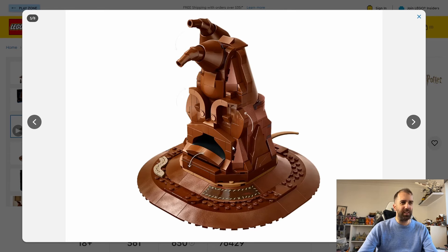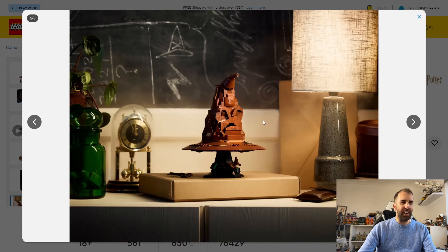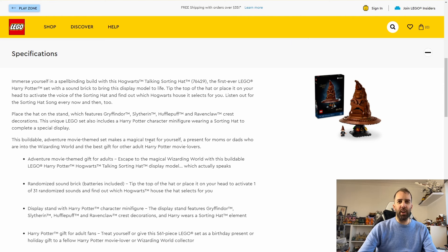There are quite a lot of stick elements to it — a lot of brown bricks — but it does look fine. The most interesting aspect of this set is going to be a randomized sound brick, which I've not seen in a LEGO set before — I think this is something completely new. You tip the top of the hat or place it on your head to activate one of 31 randomized sounds and find out which Hogwarts house the hat selects for you.